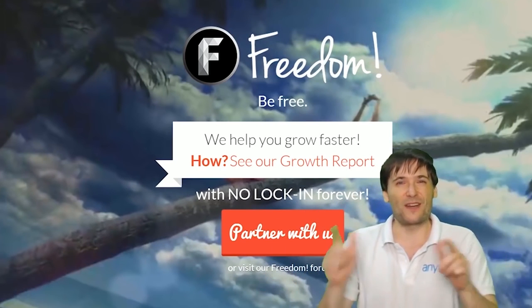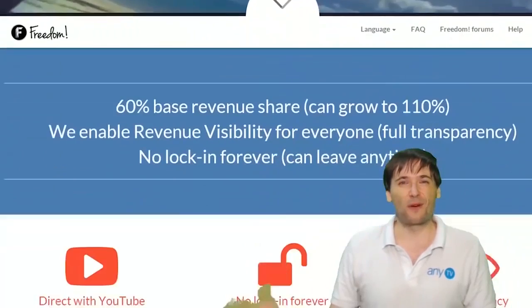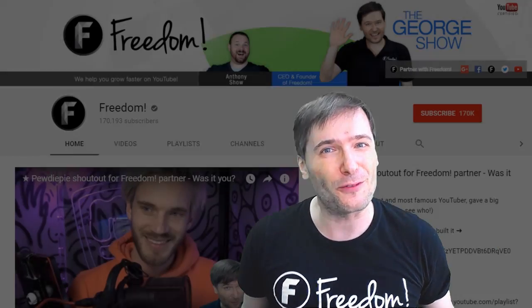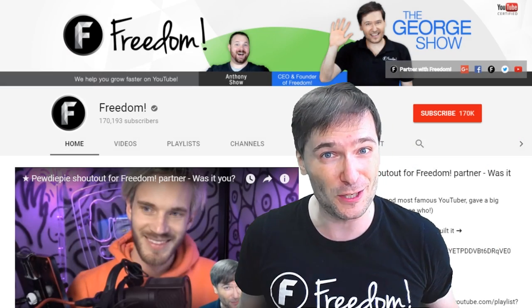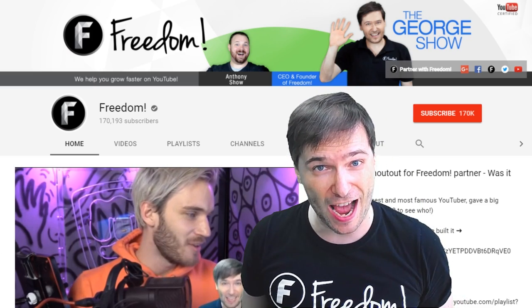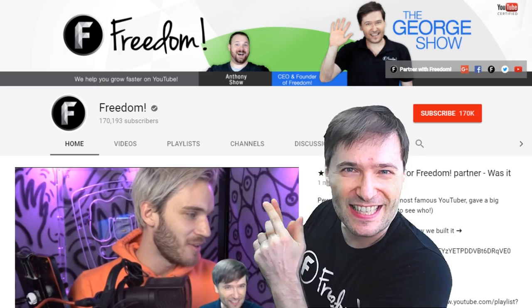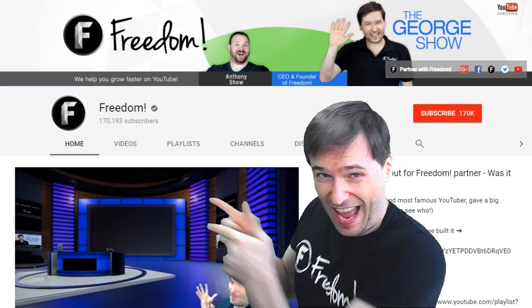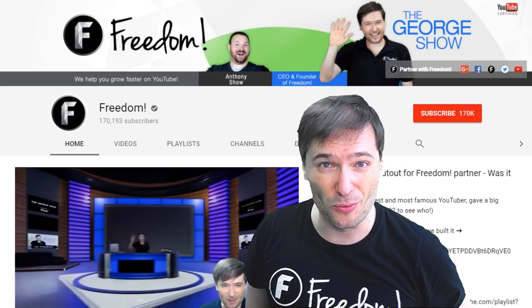You are part of it, we are all part of it, and we're all growing together. To get more George, click that big F — that will subscribe you to Freedom Central, home of the George Show. PewDiePie gave one of you, Freedom Family, a big shout-out. Click that video to see the shout-out and our new 3D sets. And click that video to see what YouTube recommends you watch next.